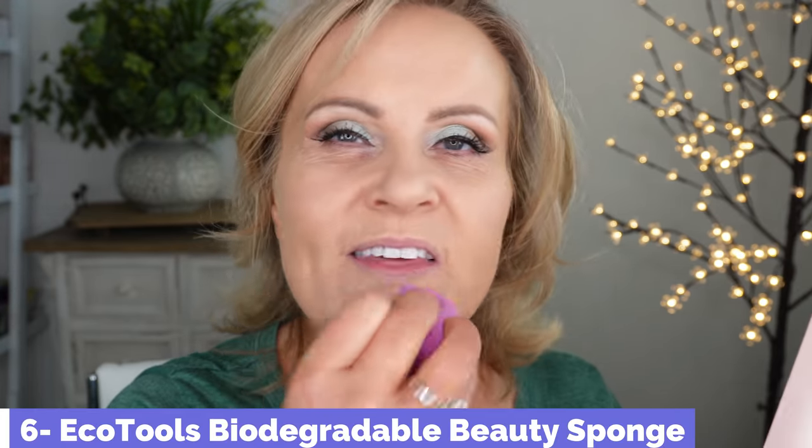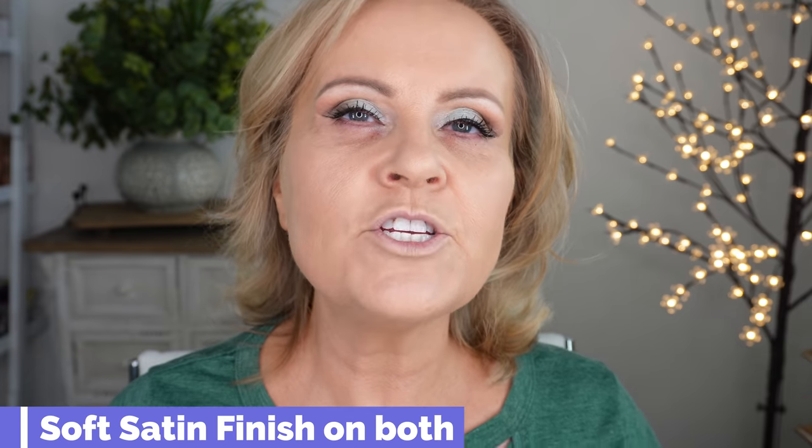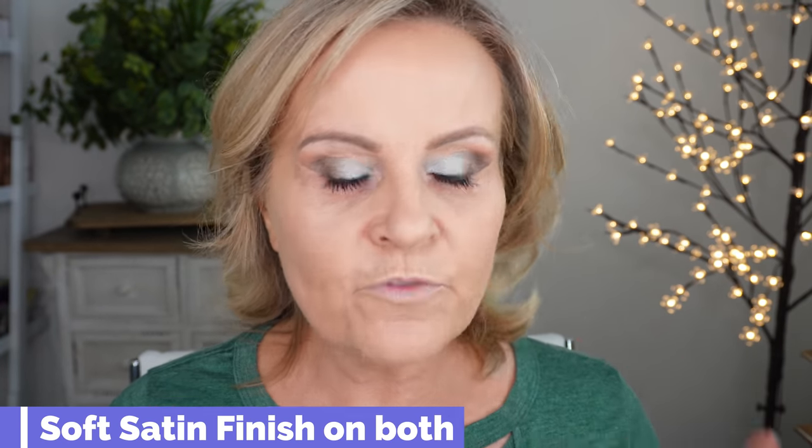I'm taking a dampened beauty sponge and going into the spots where everything settles, just going over everything to make sure there's no excess that will settle and to look more perfected. Both foundations are just beautiful in their finish — they cover like a dream, feel very hydrating, and feel very much like each other. The NARS has lighter coverage than Makeup Forever, but the NARS will build up to look almost identical.